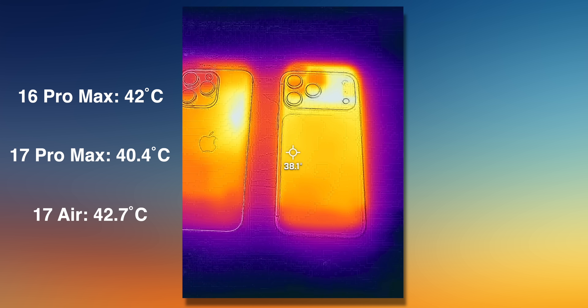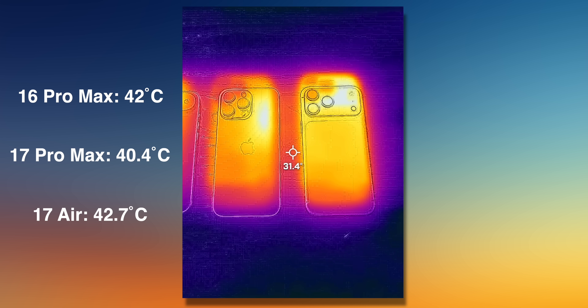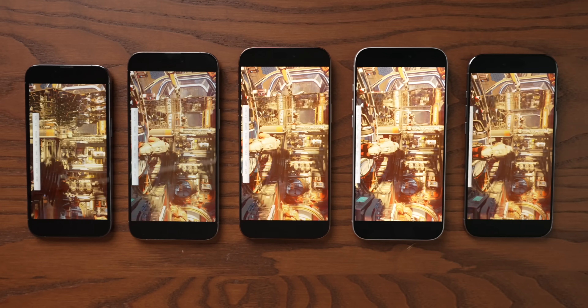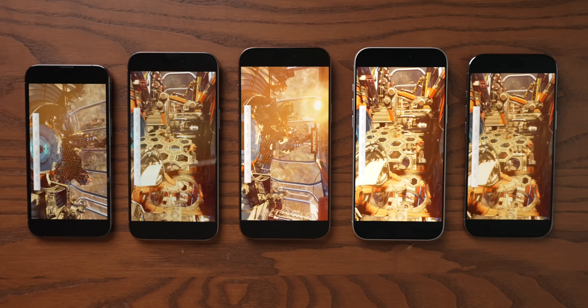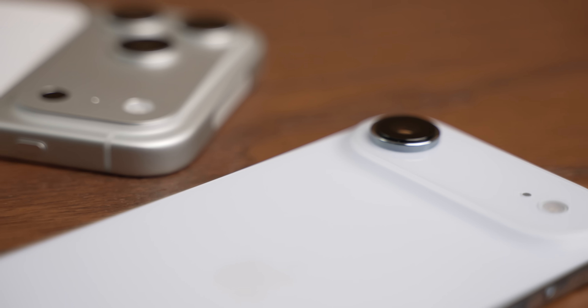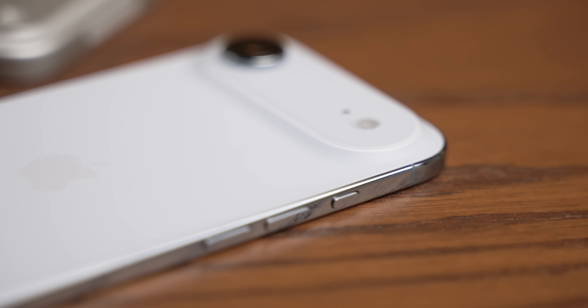As we've seen in the benchmarks, the iPhone 17 Air does run the A19 Pro a little bit slower than the 17 Pro and Pro Max. That said, it is still faster than the comparative 16 Pro, despite the limitations of this chassis, and it's not generating an extreme amount of heat. This phone does get warm, but it's nothing too insane. To me, what that indicates is once these cores find their way into the existing lineup of Macs, I don't think we're going to be plagued by crazy thermal issues. I think you'll be able to fit an M5 chip in a fanless MacBook Air without it becoming an oven, and the cooling systems in the MacBook Pro, Mac Mini, and Mac Studio are going to be more than capable of keeping up.